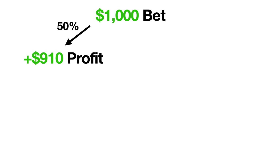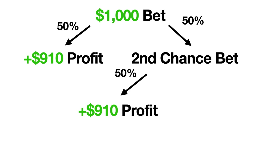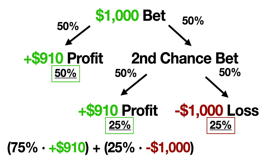On our first bet, we have a 50% chance of winning and instantly profiting $910. The other 50% of the time, we lose the bet and have to use our risk-free bet. Let's assume that we use our risk-free bet on a similar 50-50 bet. Of the 50% of the time that we use the risk-free bet, we're going to profit $910 half of the time, and then we're going to lose our $1,000 bet the other half of the time. When we add up these probabilities, we can see that we have a 75% chance to win $910 and a 25% chance of losing $1,000. To calculate the overall expected value, we take our probability of winning multiplied by the amount that we'd profit, and then subtract our probability of losing multiplied by the amount that we'd lose. After doing this calculation, the overall expected value of this strategy is about $432.50.